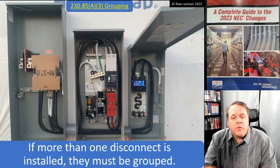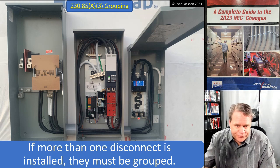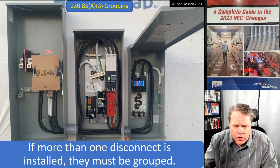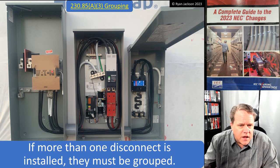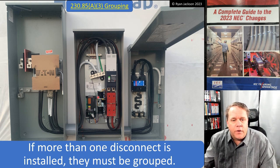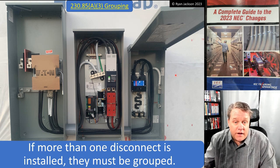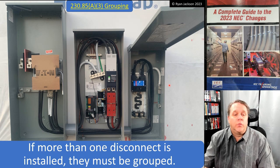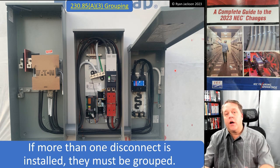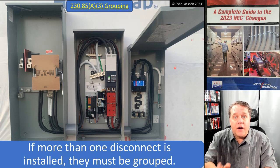Regarding grouping: if more than one disconnect is installed, they must be grouped. In this photo you can see a meter on the left, a transfer switch in the center, and a panel board on the right. This complies — both disconnects are grouped. Shut them both off and power to the house is interrupted.